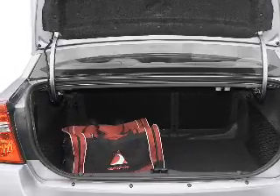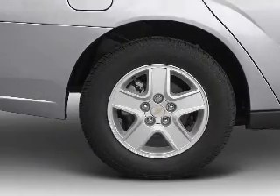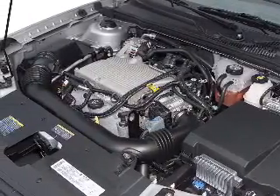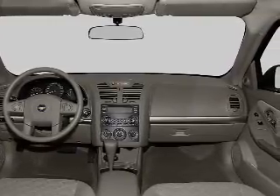Heated seats come for you on cold winter days. Plus, enjoy these notable features included in this vehicle: air conditioning, power door locks, power windows, power steering, cruise control, power mirrors, an alarm system, an AM FM stereo with a CD player, and an adjustable tilt steering wheel.